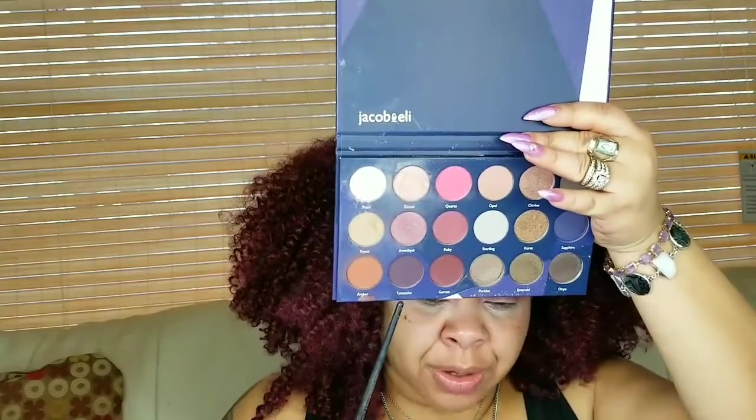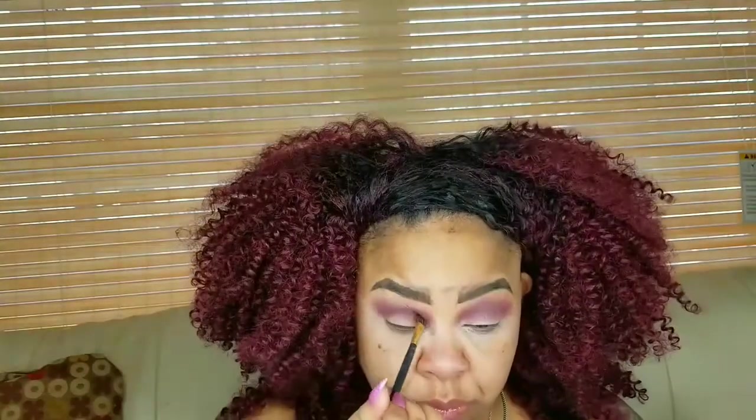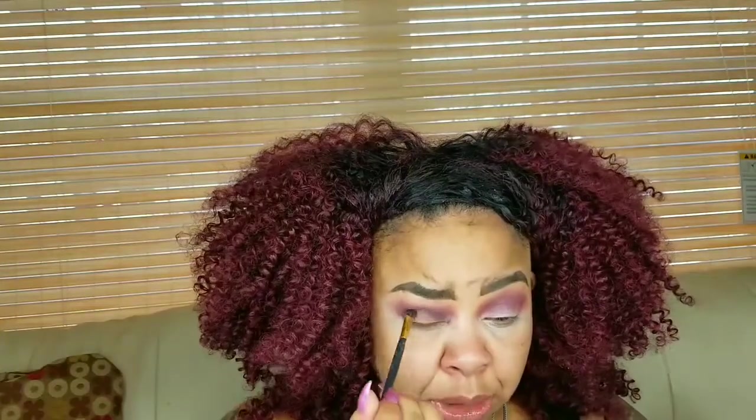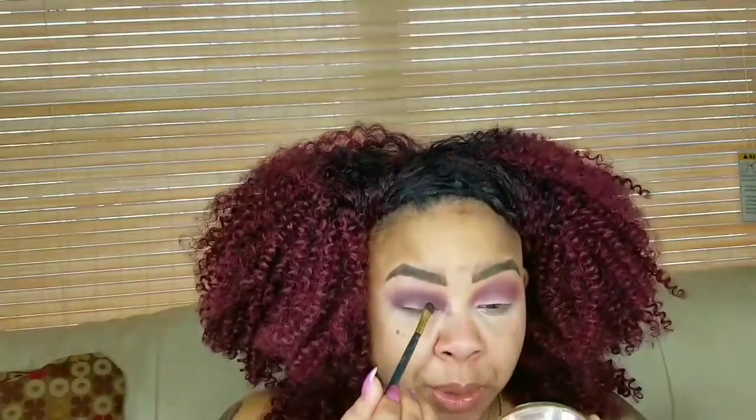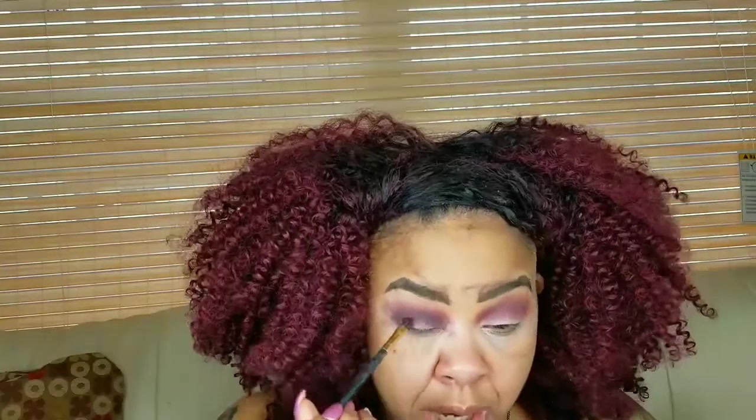Now I'm going to go in with Tanzanite and focus that strictly on the crease, using my mini camouflage brush from Crown Brushes. Come through, Tanzanite — it's a really deep, deep purple. I like that because me and black are not friends, so when I can get a dark deep look with something other than black, I'm here for it.